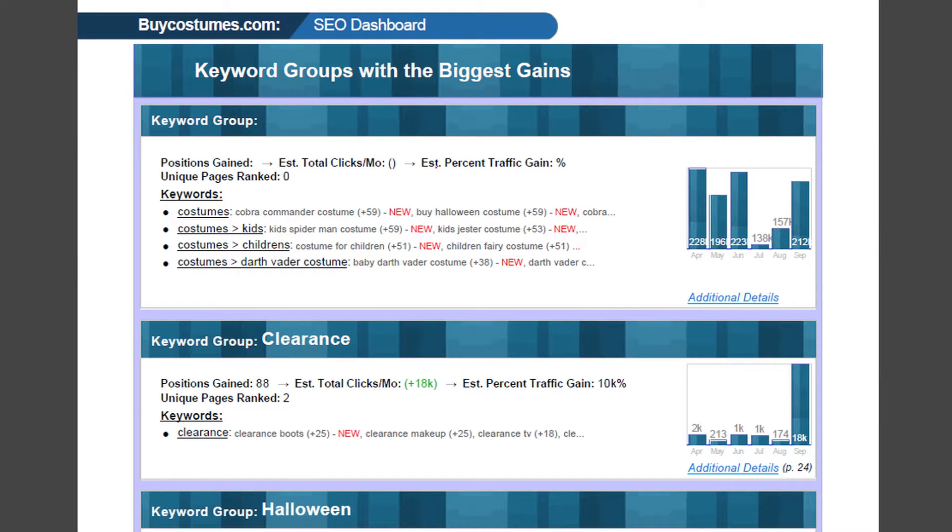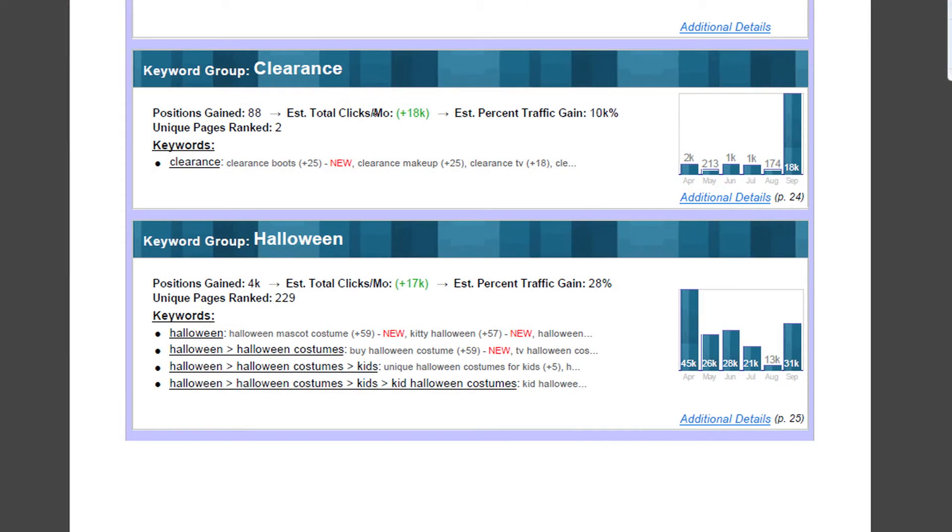Now we're getting into keyword groups — these are the same as silos. I was telling you about clearance and how, because of the seasonality, they picked up a whole bunch of clicks. These are keyword groups. If you look at Halloween, underneath it you've got 'Halloween,' 'Halloween costumes,' 'Halloween costumes kids.' These are groups, and these are the keywords within them. You can go to SpyFu Keyword Groupie, type in buycostumes.com, and you'll see this exact same hierarchy.